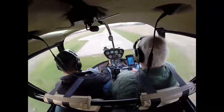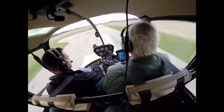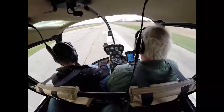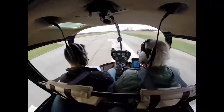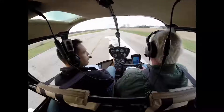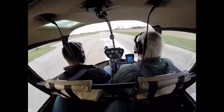Lining up here because of the crosswind. I think my crosswind takeoff is acceptable. Fox River traffic, helicopter 014 taking off runway 1, right turnout, depart to the east. Fox River.